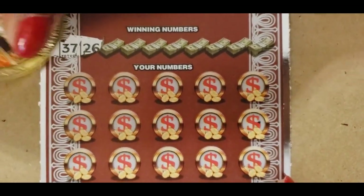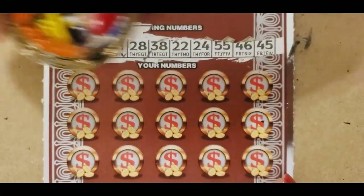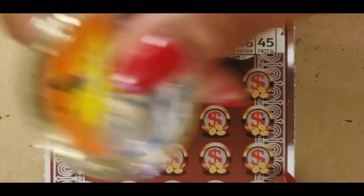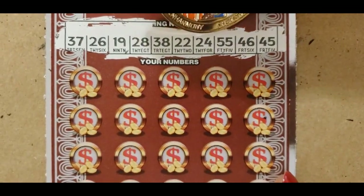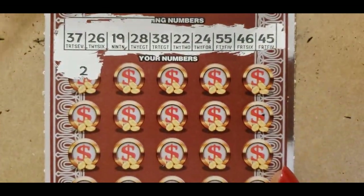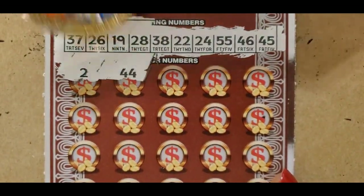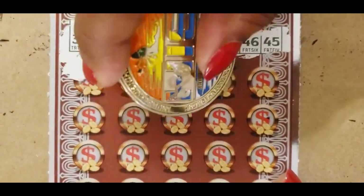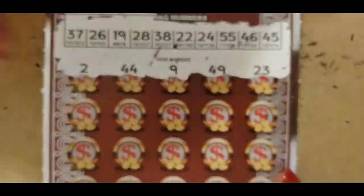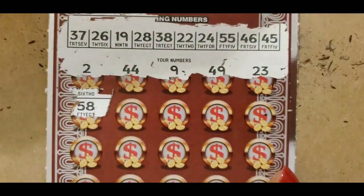Your numbers: 37, 26, 19, 28, 38, 22, 24, 55, 46, and 45. No single numbers at the top. Then 44 — we have 45 and 46, no singles. No 49 and no 23. We have 22 and 24. Then 54, 58 — no. 7, 14, 18, and 45. We have a 19. 15, 52 — no.